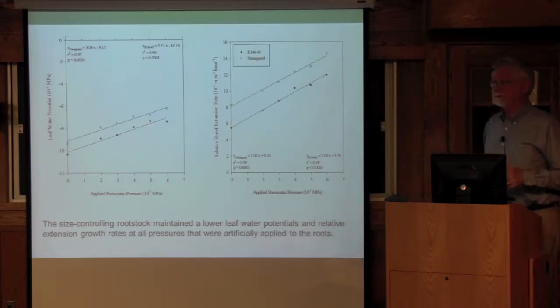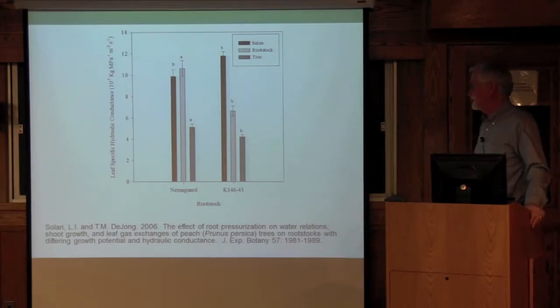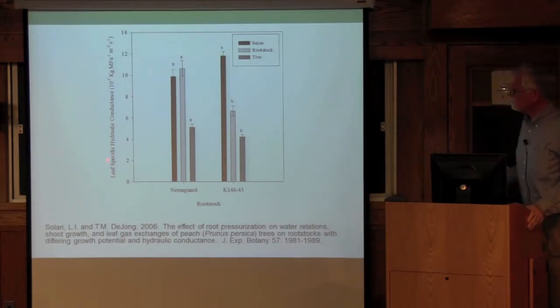This nails it — the rate of stem extension growth on the rootstock is directly related to water relations. He also measured leaf-specific hydraulic conductance of these two rootstocks. Again, the scion was not really different, but the rootstock is where most of the difference was — between Nemigard and Controller 5. So the rate of growth, or the rate of stem extension growth, is directly related to water relations, and it's the rootstock driving it.